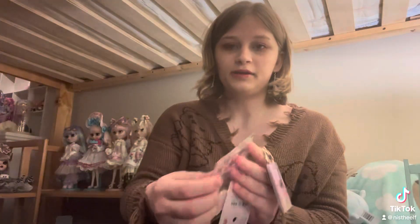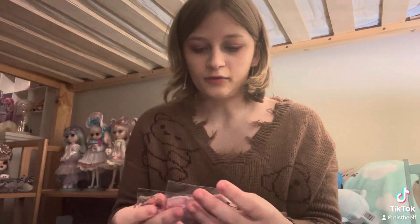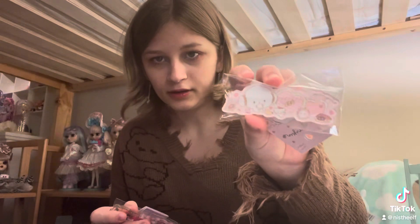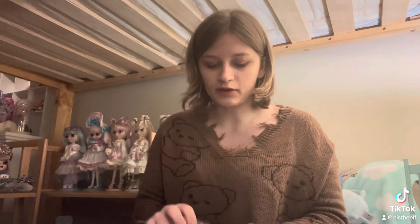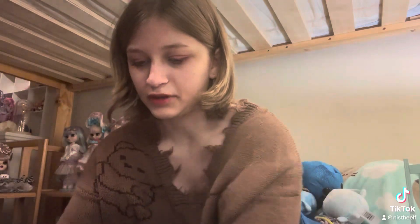Then I have two keychains. One is Coromu, from Sanrio. And one is a kind of cotton character one. These two are gifts for my friends, not for me. I had to get something small because I couldn't take a lot back.